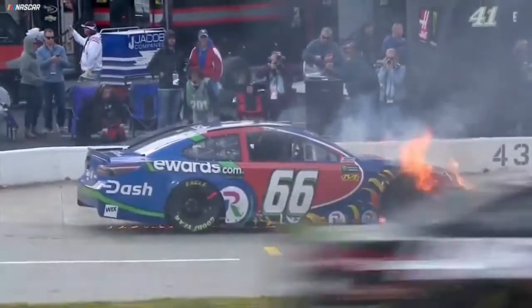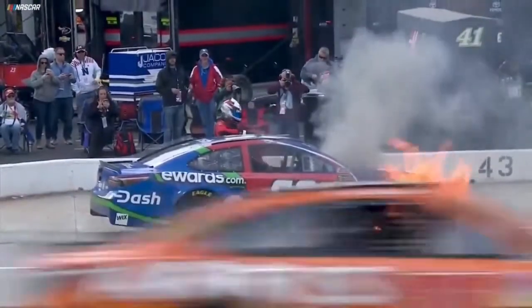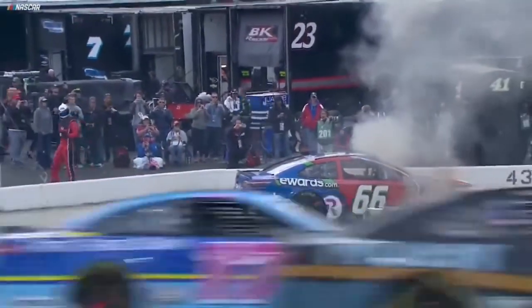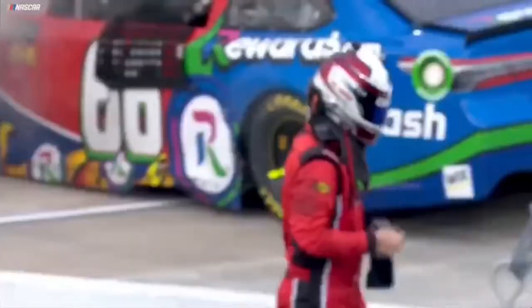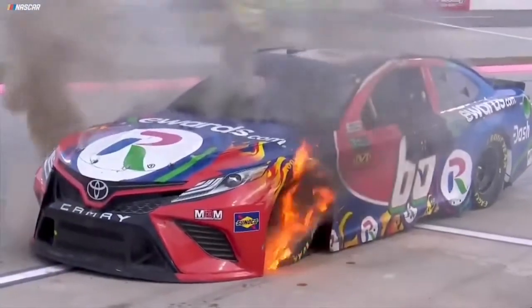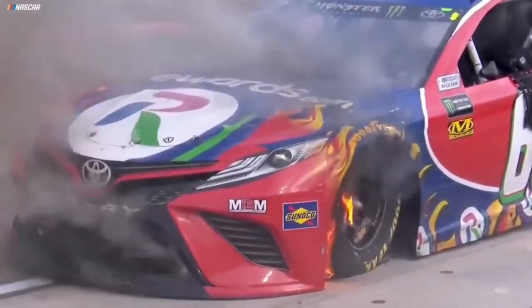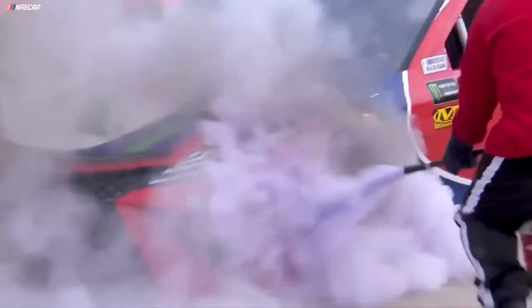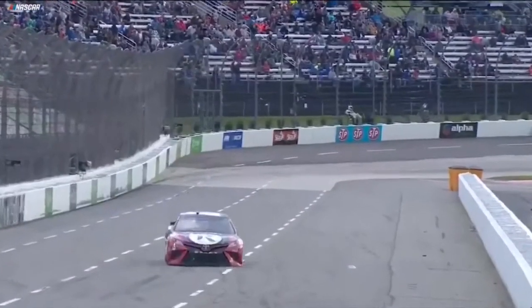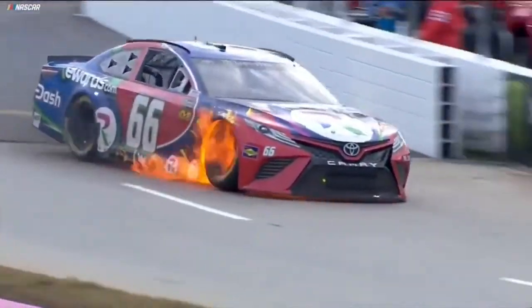Timmy Hill in the 66 — you see the flames rolling from underneath that car. DW throwback paint scheme as Timmy Hill jumps out of that car and the fire extinguishers go to work. Right on pit road entry — let's see if they're going to force a yellow. You can't have a car sitting on pit road entry. Caution coming out quickly for this. Wow — burst into flames as he was coming down the back stretch.